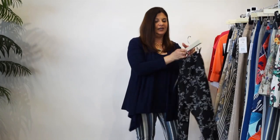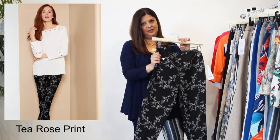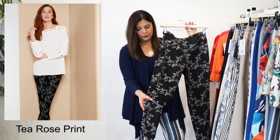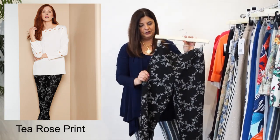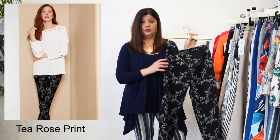One of our favorites in this store is the Tea Rose. Our Tea Rose is an embroidered white embroidery with a rose print on the black. You cannot get more classic than this. This will go with so many different pops of color. It's a great fit - it's a slim ankle,